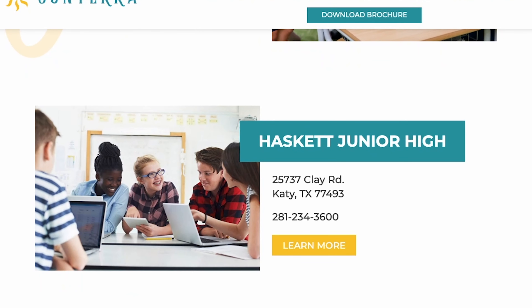I have exclusive relationships with the builders here in Sunterra, so if you're looking for a brand new home and want to get the best incentives, let's connect. Otherwise, I'll see you in the next one!